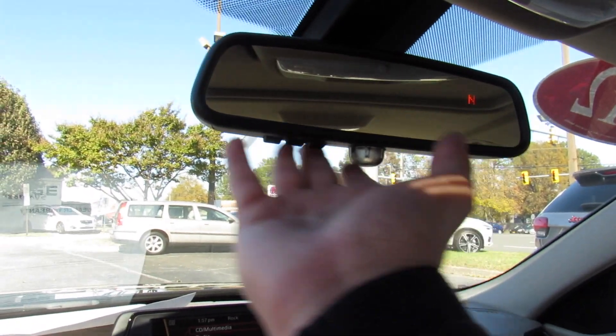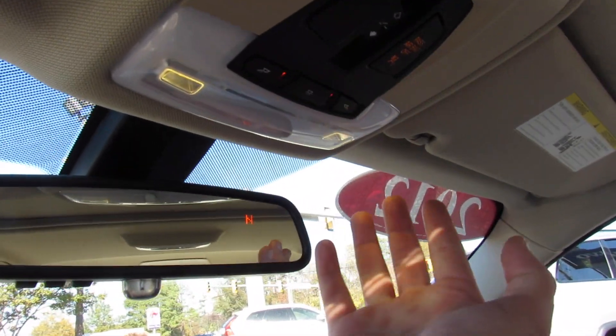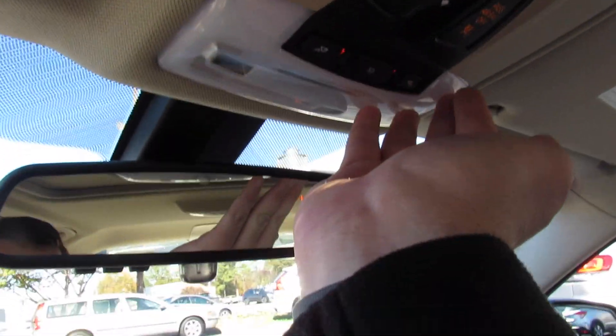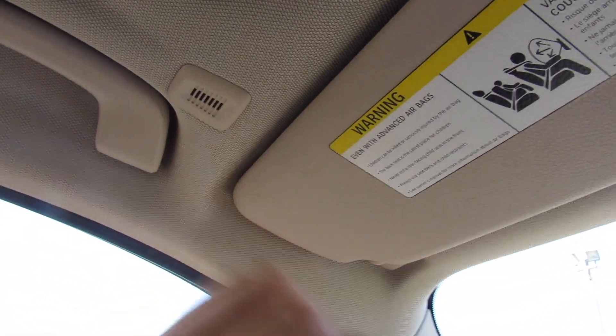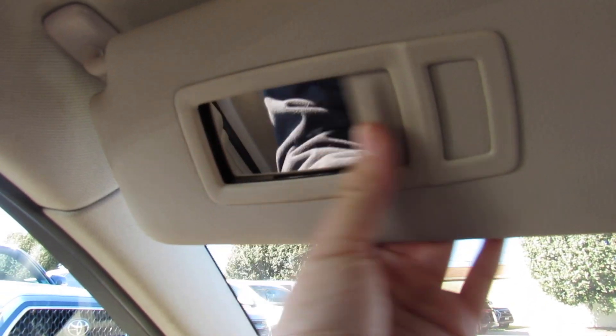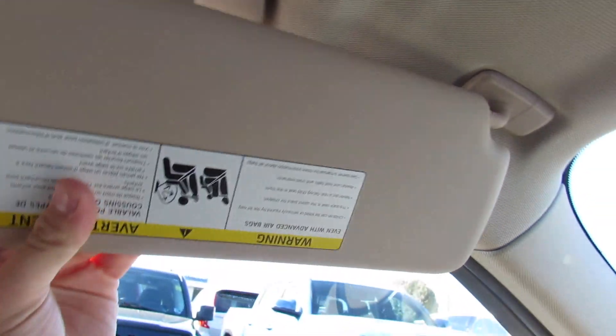Up top, your auto-dimming rearview mirror, garage HomeLink, and your compass built into that. Interior lighting controls, as well as ambient lighting up top, sunroof controls, and all of that. The headliner is a very nice high quality material, with your handles and your microphone for the Bluetooth. The vanity mirrors are illuminated and also slide to the side.